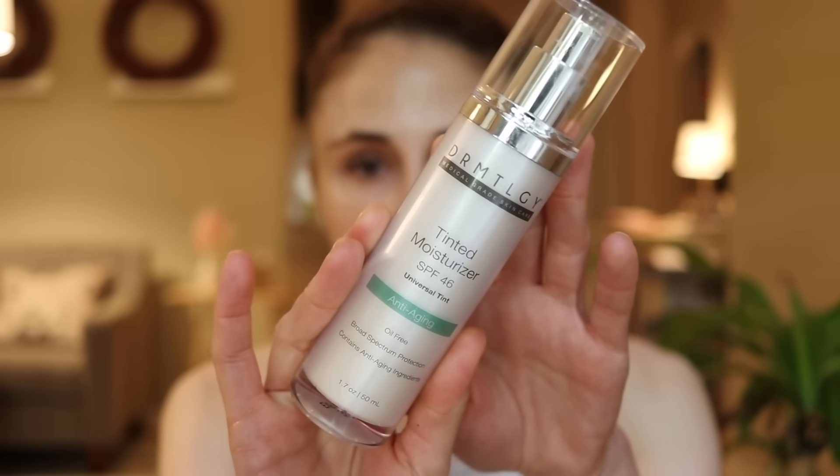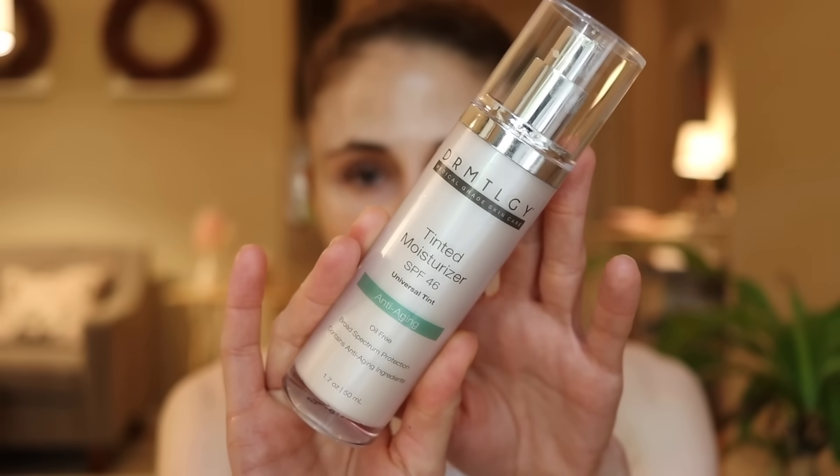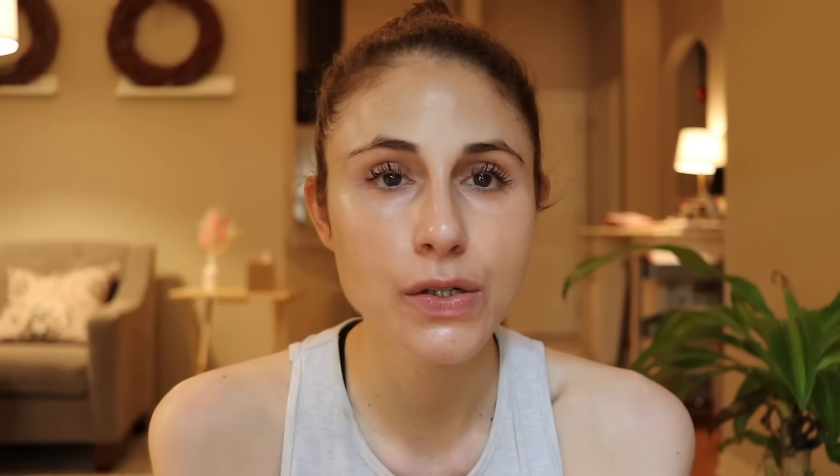I'm going to end this video with a product recommendation. This is a moisturizer with SPF that I swear by — it's a favorite of mine. It's the Dermatology SPF 46 Tinted Moisturizer in their universal tint. I have gone through bottles and bottles of this, and it's one of my favorite moisturizers with sunscreen.